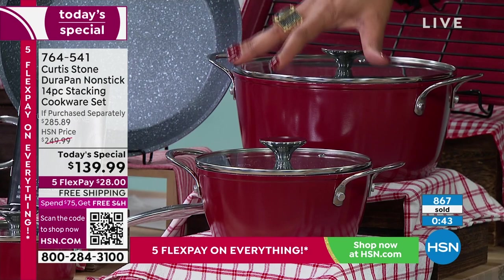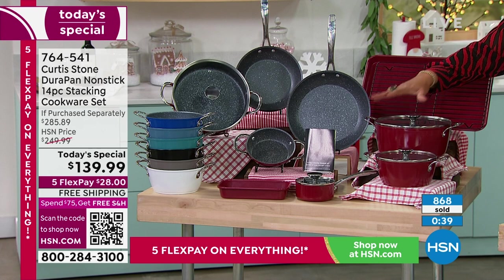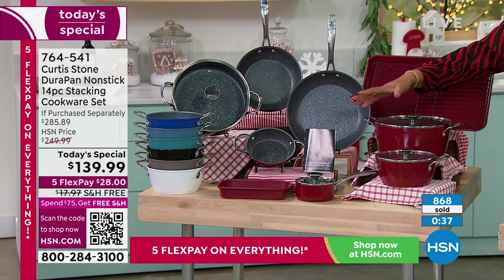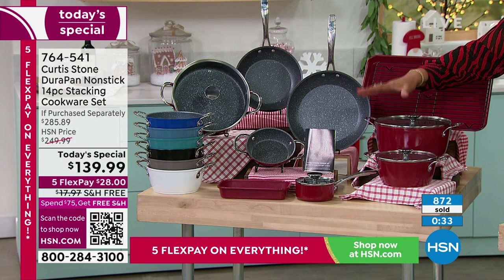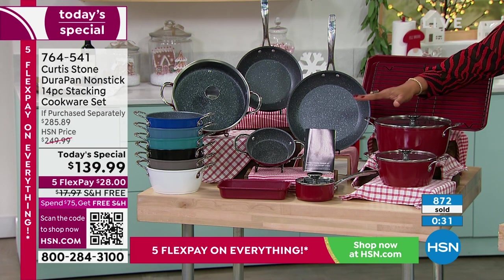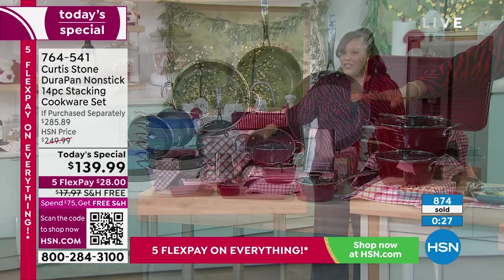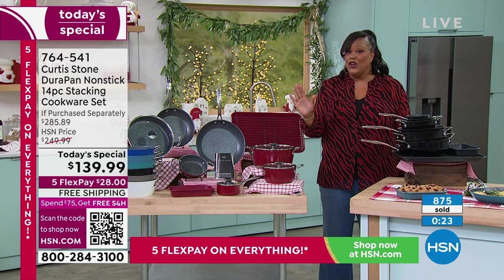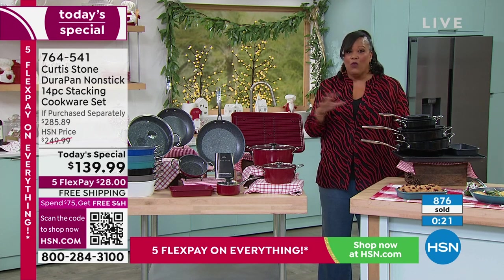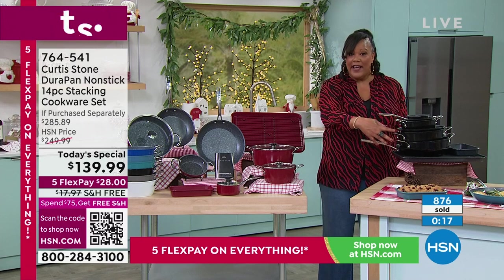Call us right now because the red is flying out of here — it's outselling everything three to one. You can get this home in time for Thanksgiving, we guarantee it. It's free shipping — you're saving $18 off shipping. We already knocked off $110 off the HSN price because it's the lowest we've ever done it. We only do it twice a year and this is your final opportunity during the holidays.